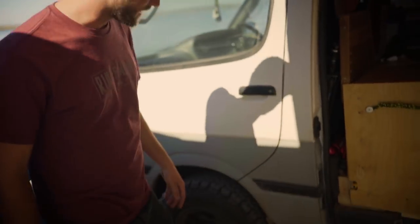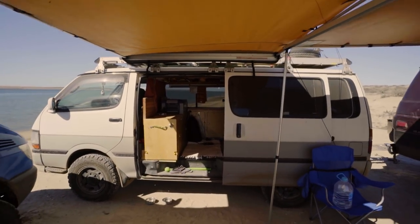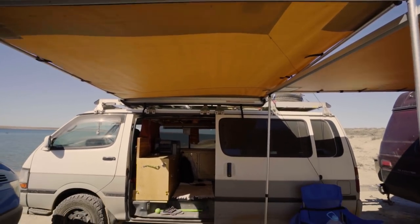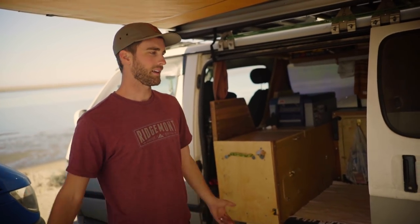One thing I did right away on the van was put BFGoodrich all-terrain KO2s. I have this ARB awning from a previous build of mine, and up until now I didn't realize how much of a lifesaver it is. Being able to have shade wherever I go is really, really important.